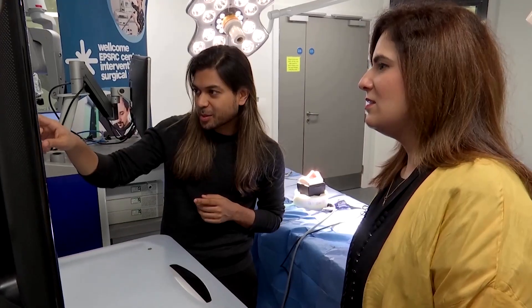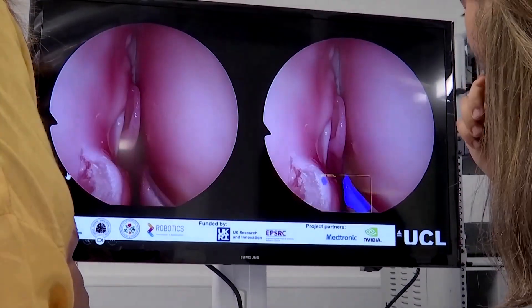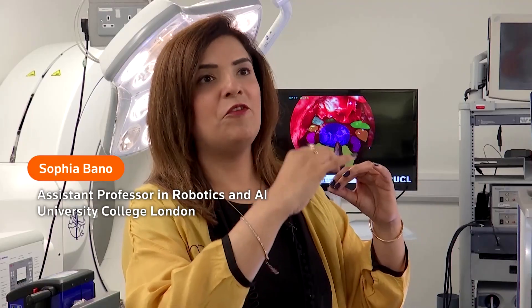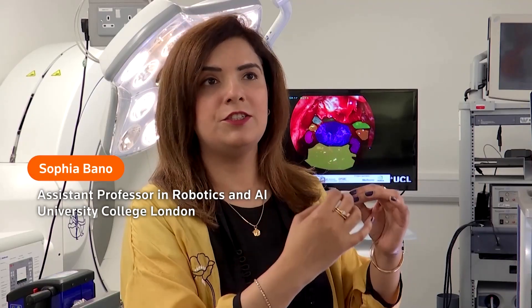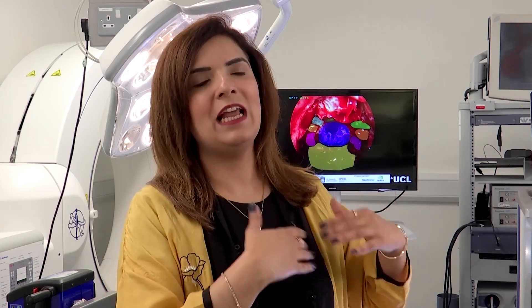Assistant Professor of Robotics and AI Sophia Bono explains how that might look in a real operation. There can be scenarios where clinicians unintentionally are very close to a critical structure such as the optic nerve. Any damage or slight pressure on the optic nerve can have long-term complications for the patient. So this tool will alert the surgeon during the procedure if there is any risk of potential complications, so they can recalibrate themselves.